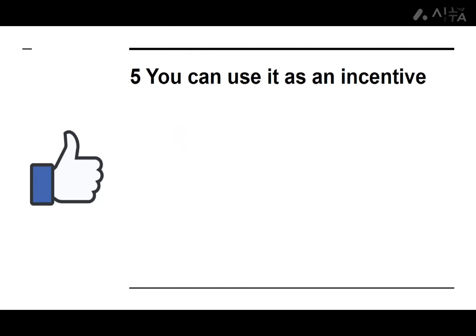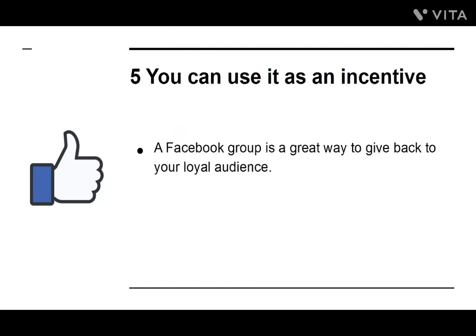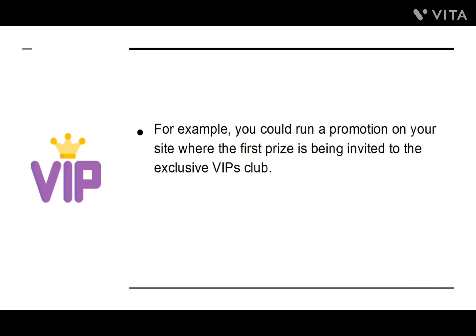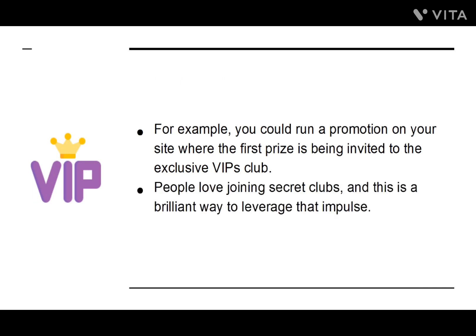Number five: You Can Use It as an Incentive. A Facebook group is a great way to give back to your loyal audience, and it can also act as an incentive. For example, you can run a promotion on your site where the first prize is being invited to the exclusive VIPs club. People love joining secret clubs, and this is a brilliant way to leverage that impulse.